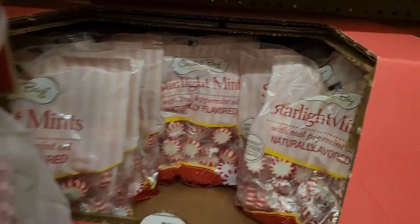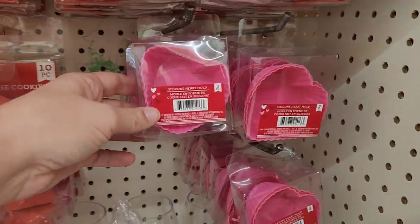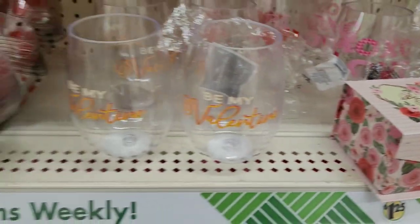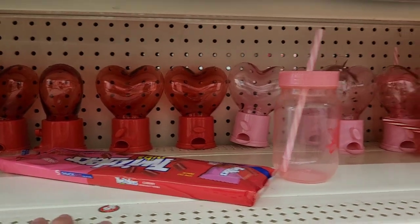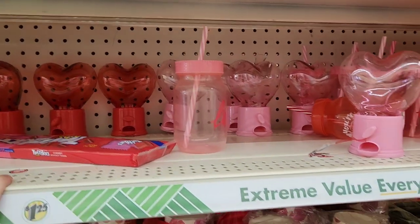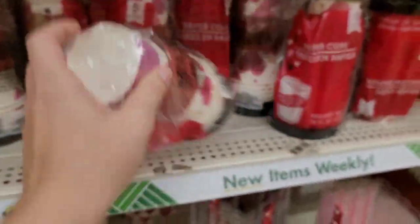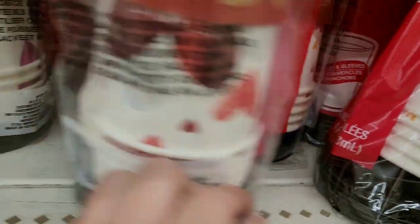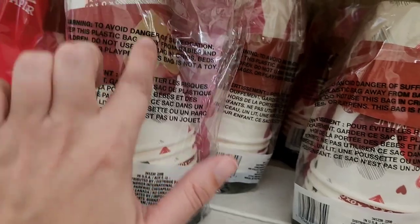Look at the little cookie. They have the fortune cookies, the little silicone molds. Happy Valentine's, be my Valentine. They got the flutes. They got these gumball machines — a little bigger this year. But look at these coffee cups — how cute are those! They have the pink ones and the red ones, and you get five cups and five lids.